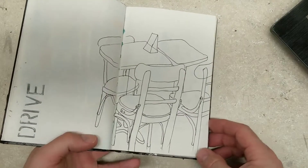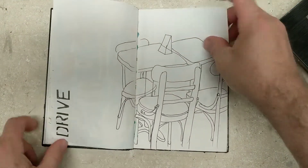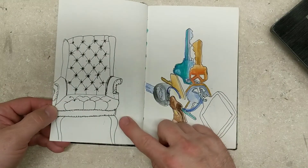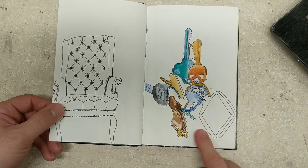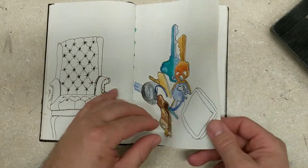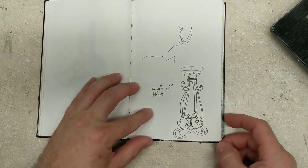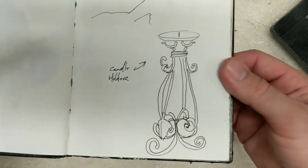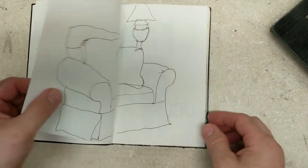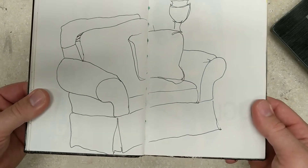A table and chairs at some restaurant. A chair — a real comfy looking chair to sit in. I believe this is my wife's keys from a long time ago. A candle holder. Let me do some close-ups of some of these. Someone's easy chair — I don't remember where this was.